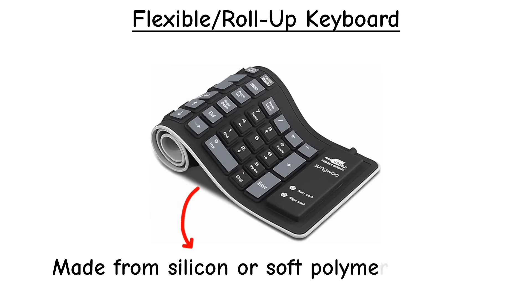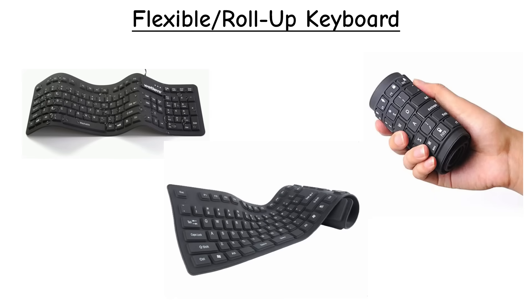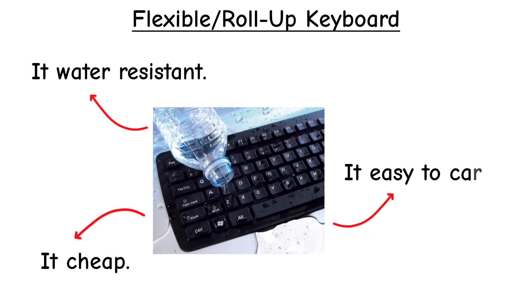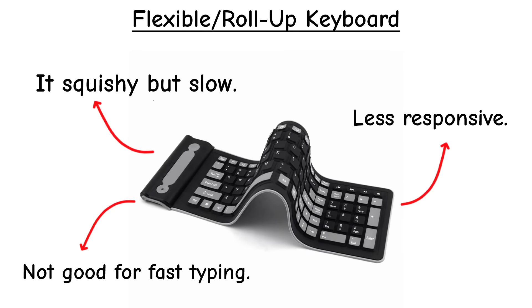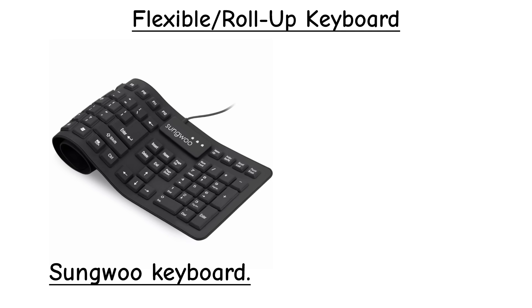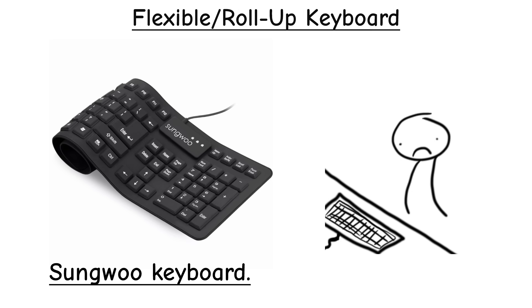Flexible or roll-up keyboards are made from silicone or rubber. They can bend, twist, or roll up, and are water-resistant, cheap, and easy to carry. But they feel squishy and slow, so they're not great for fast typing. Popular models include the Sungwoo Roll-Up Keyboard. They cost very little, but your typing speed and accuracy usually drop compared to rigid keyboards.